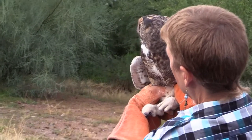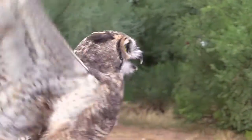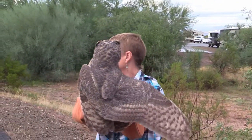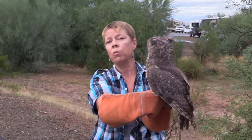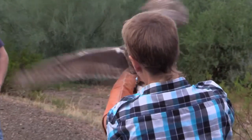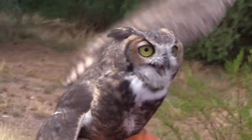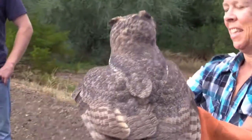Great horned owls are the top predators in Arizona and really across the country. It's not just his size — it's the strength and power in his feet. He can kill animals like a possum, raccoon, or skunk — animals that are out at night. He's about twice as strong as the hawks we have. He's so ready to go!